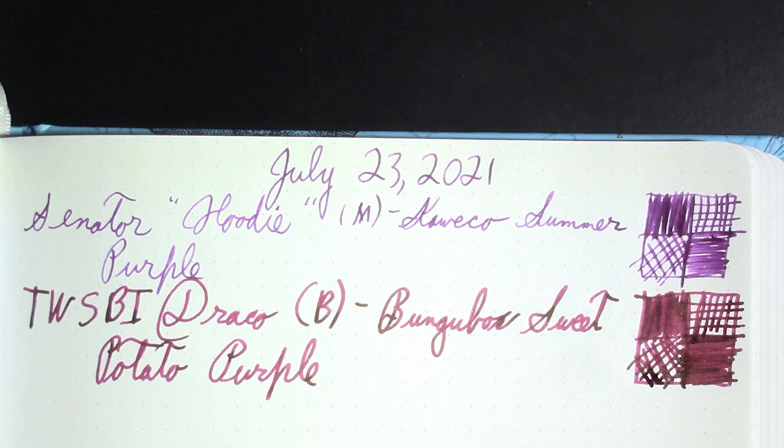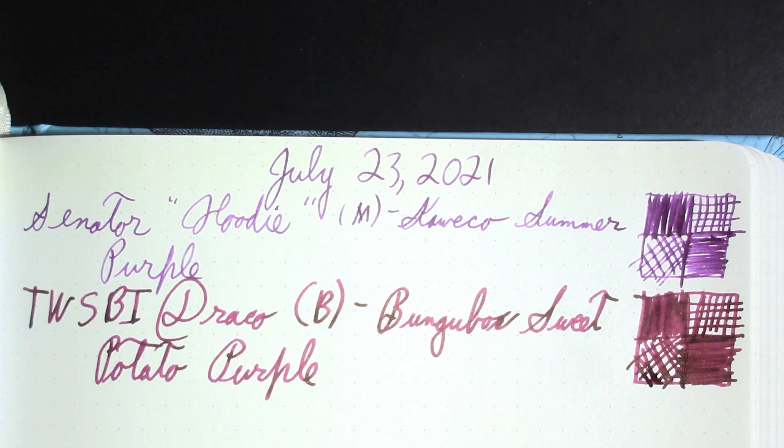I do know sweet potatoes come in purple — I've just never seen one. I always think of a sweet potato as an orange color.